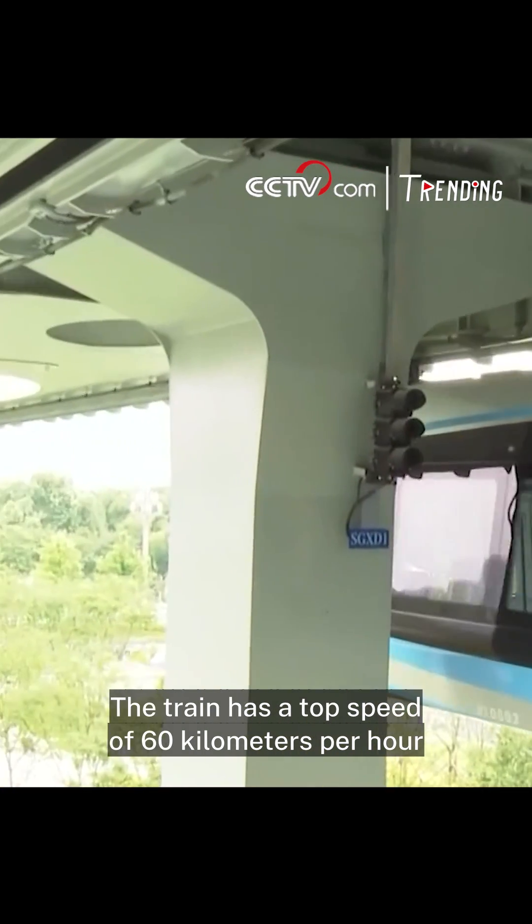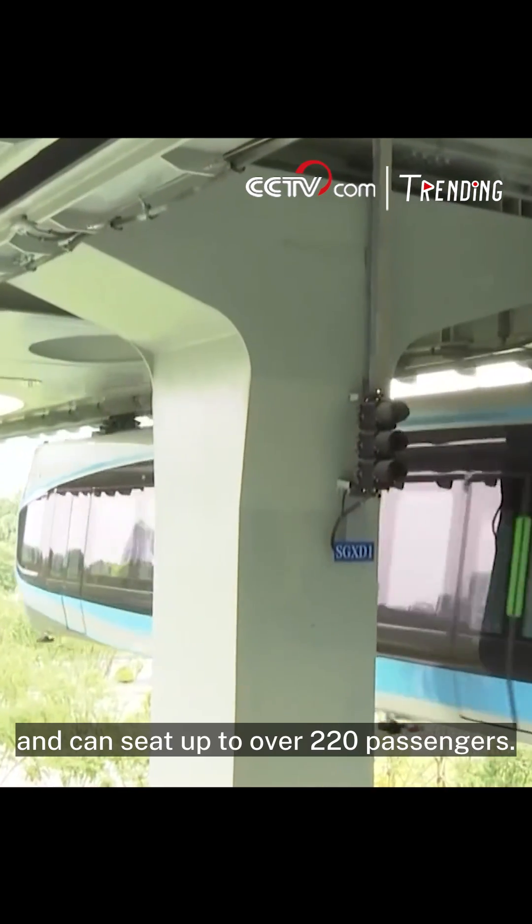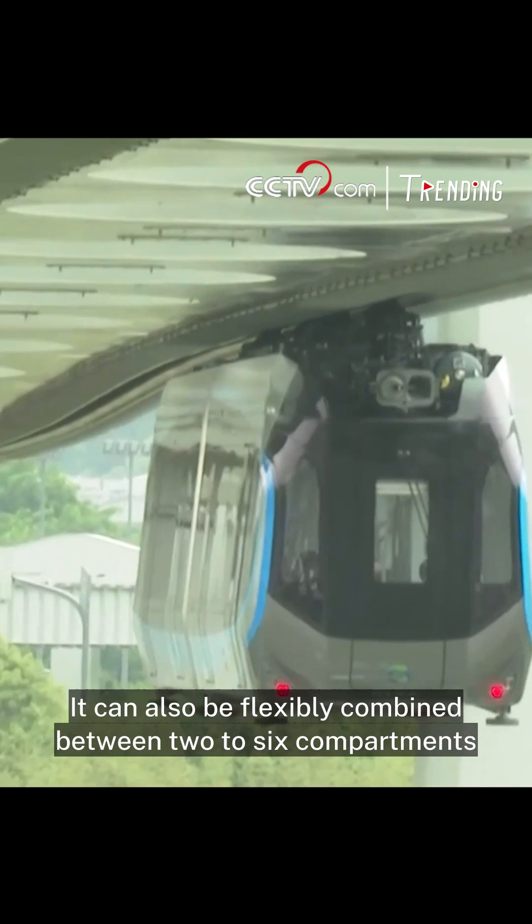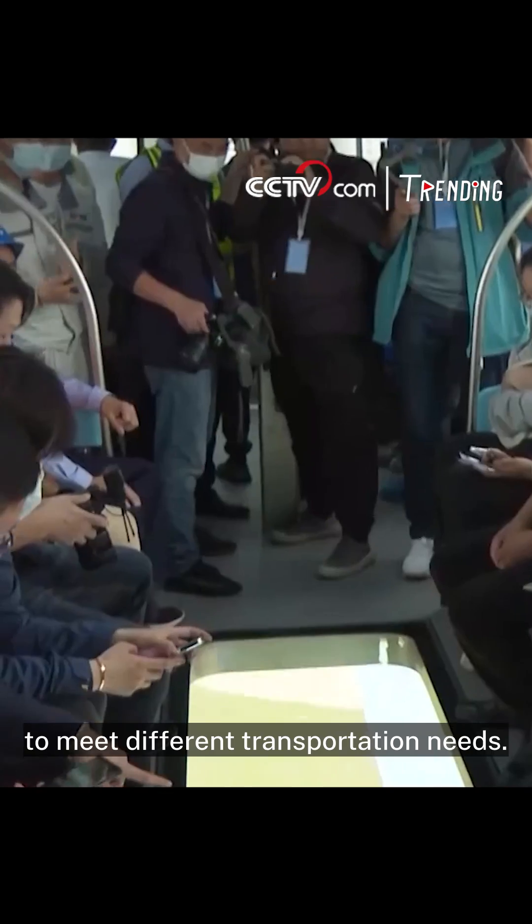The train has a top speed of 60 km per hour and can seat up to over 220 passengers. It can also be flexibly combined between two to six compartments to meet different transportation needs.